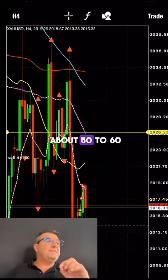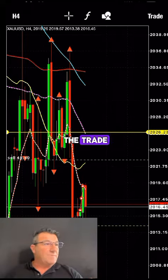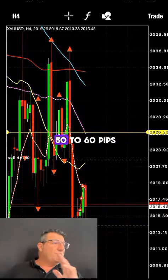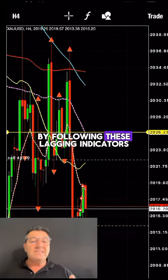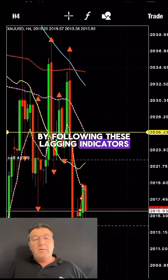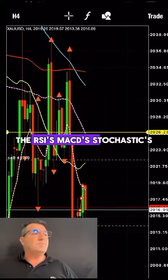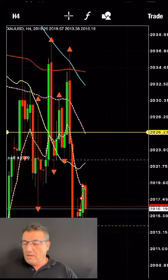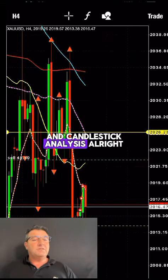I'm in the trade about 50 to 60 pips before you are. So you're missing 50 to 60 pips of profit by following these lagging indicators. I don't use RSI, MACD, or stochastic — I only use my moving averages and candlestick analysis.